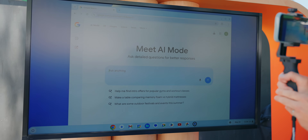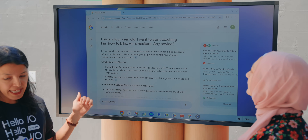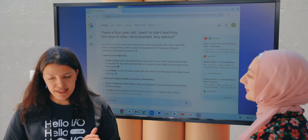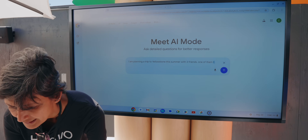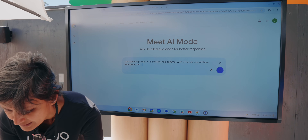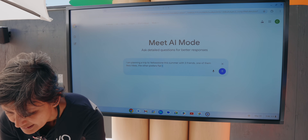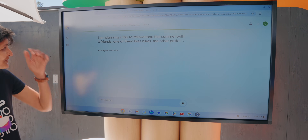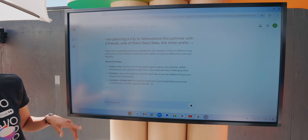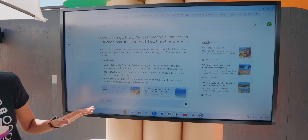AI mode is something you can try out on your own already. All you have to do is go to Google, sign up for labs within search, and then you can give it a shot. What it does is allow you to make very complex Google searches and have it do multiple searches to answer your query. So instead of saying 'I'm trying to go on vacation, where should I go?' and then doing a separate search about how to afford it, you can just give a long prompt describing exactly what you want to do, how much you want to pay, et cetera.